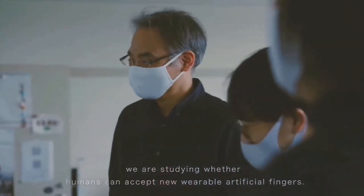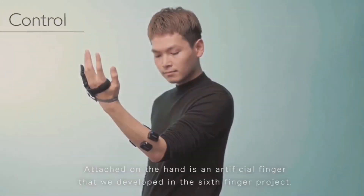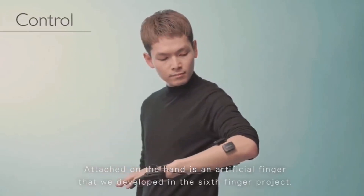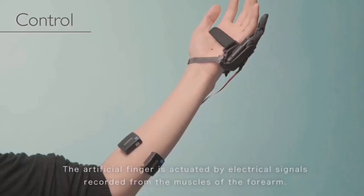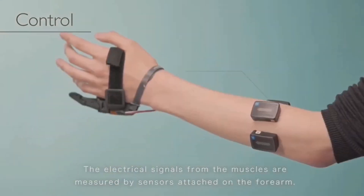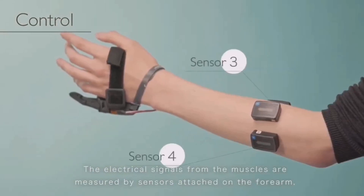Sensors attached to the body pick up electrical signals from four muscles in the arm. They detect patterns of electrical signals active during the stiffening of the arm rather than the flexing of one's fingers. These patterns are then used to actuate the sixth finger, enabling users to flex it independently of their natural fingers.